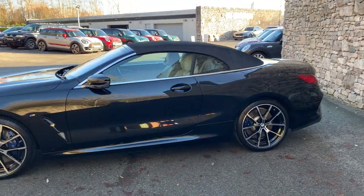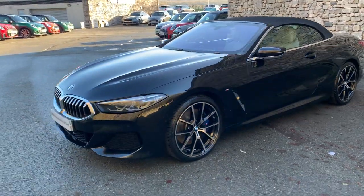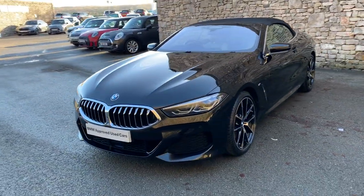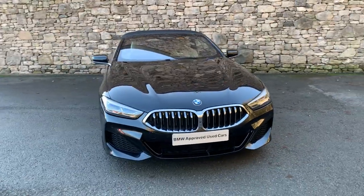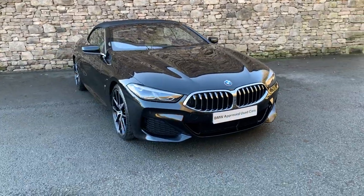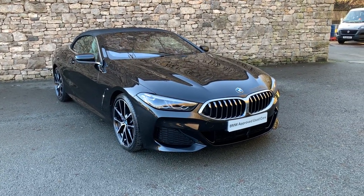And there you have it — hope you enjoyed the video. Gorgeous car, currently for sale here at Lloyd BMW Southlakes. It's a 2019 car with less than 8,000 miles, really high spec and in immaculate condition. If you fancy it, give us a shout — we can organise any finance figures, test drives, anything like that. Appreciate you watching, thank you very much, bye for now.